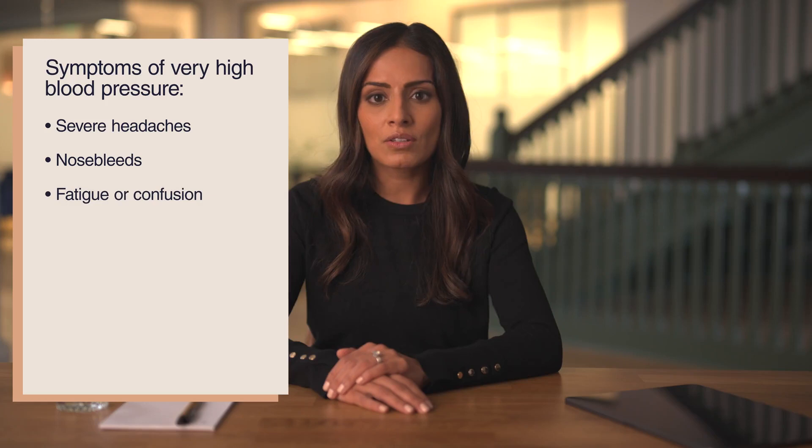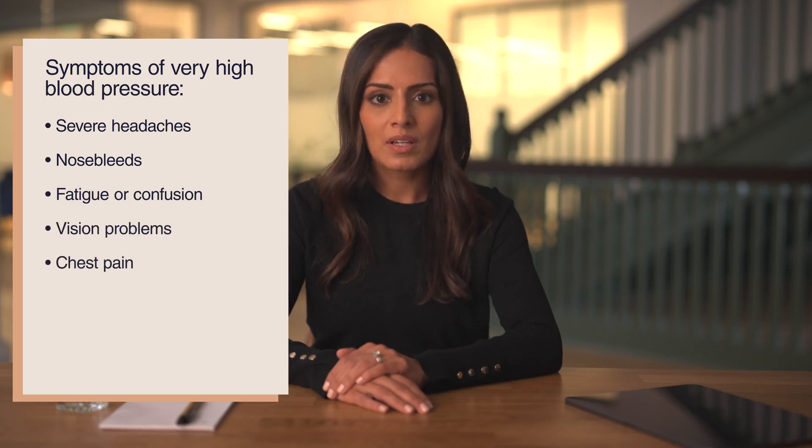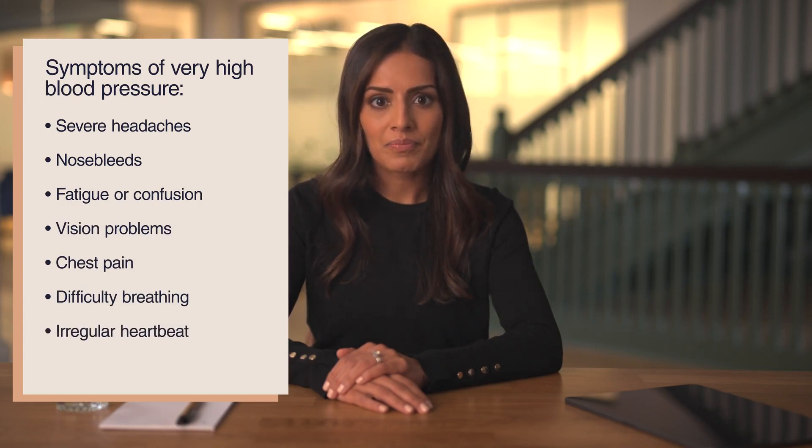Symptoms of high blood pressure include severe headaches, nosebleeds, fatigue or confusion, vision problems, chest pain, difficulty breathing, and an irregular heartbeat. If you experience any of these symptoms, please seek medical assistance immediately.